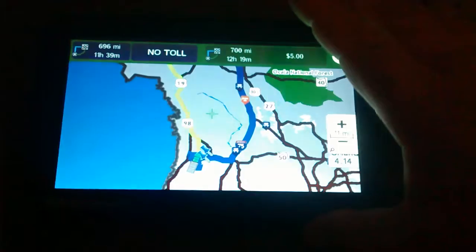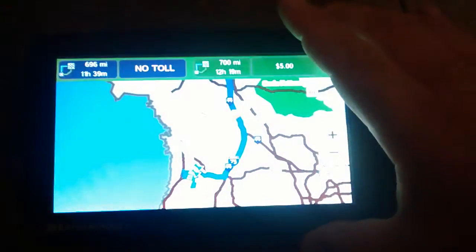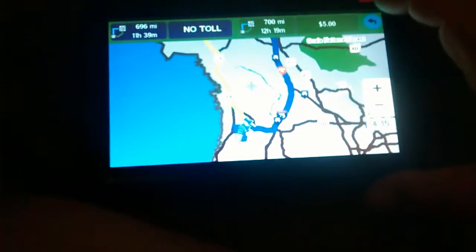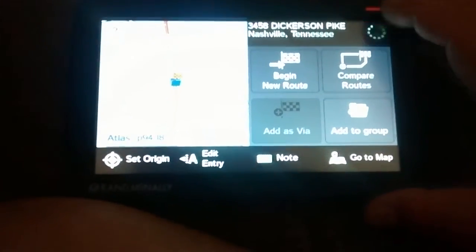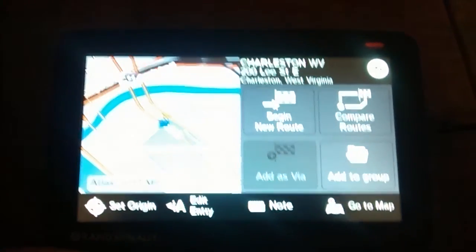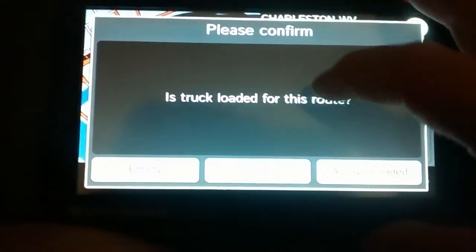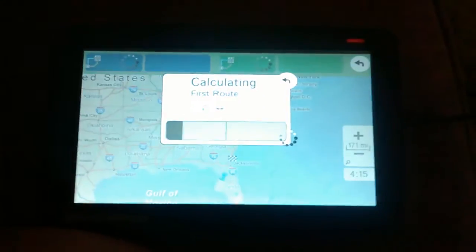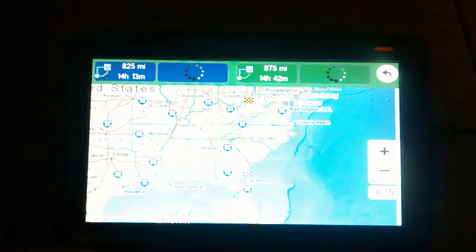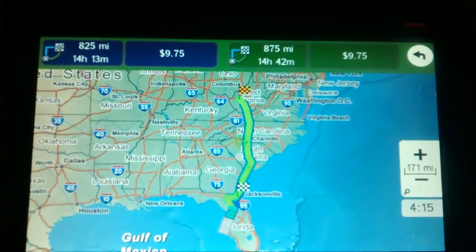There's some glare on screen but you get the drift — that's that route. Let's compare another route real quick. Here's the West Virginia one. There's my destination. Let's compare routes with my basic settings — truck is loaded. First route. As you can see they look almost identical; mileage is a little different, time is different.